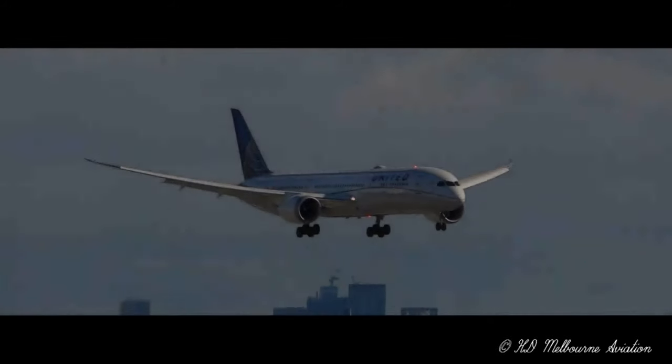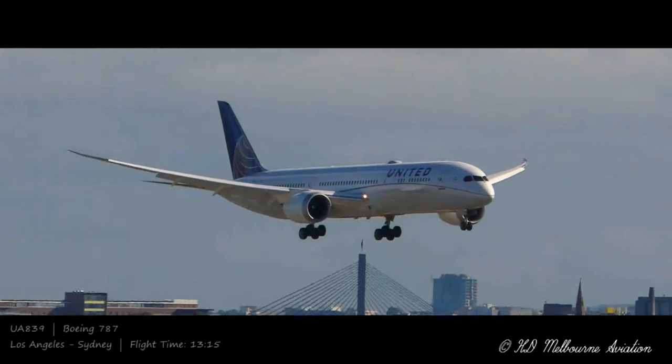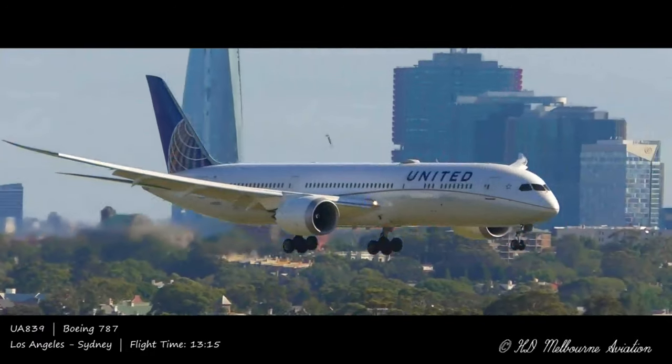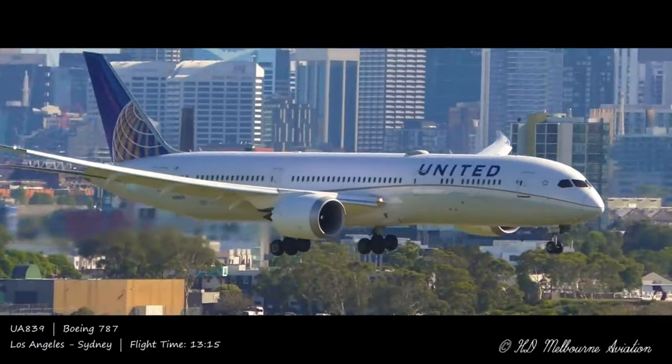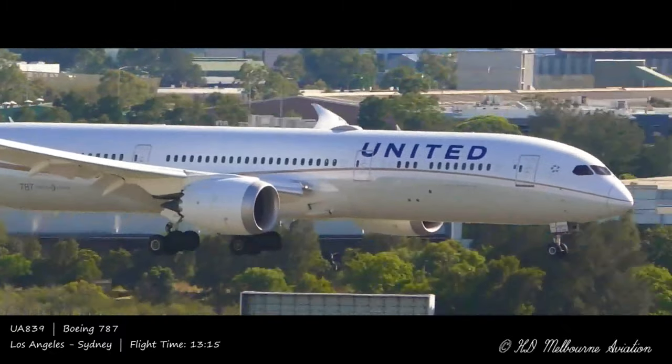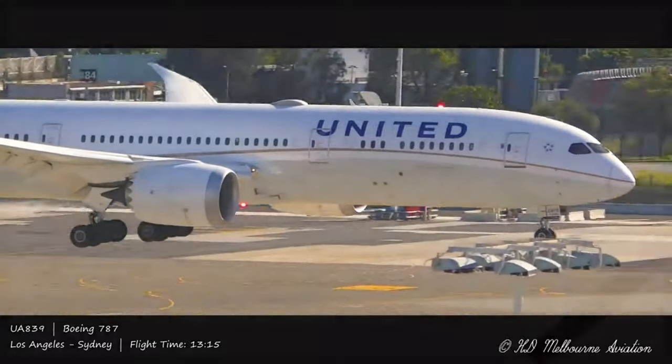The next time you're watching a movie with a plane in it, you might wonder how they got that shot. Was it computer generated, or did the producers rent a plane? Which aircraft does Hollywood use for filmmaking? Well, let's explore.